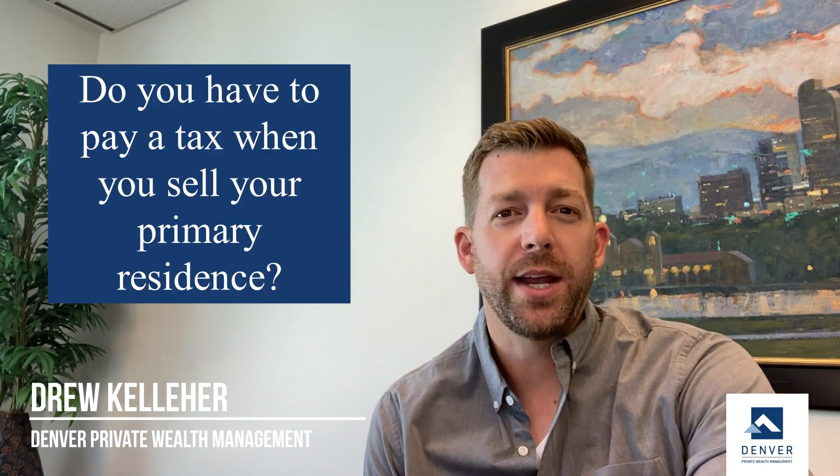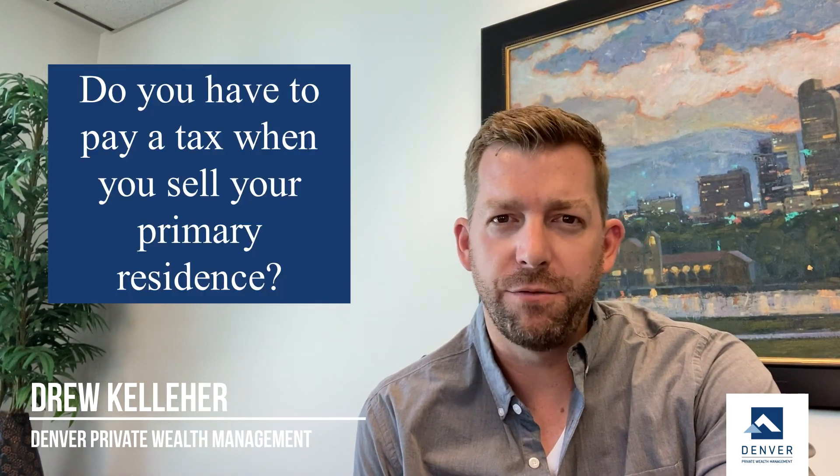Hi everyone, Drew with Denver Private Wealth Management. Summertime is a big season where folks look to sell their homes, and oftentimes we get asked: do we have to pay a tax on the sale of our residence?